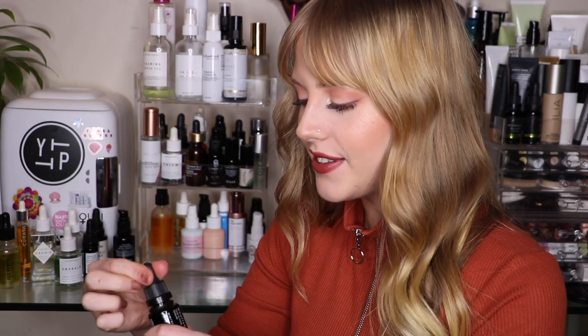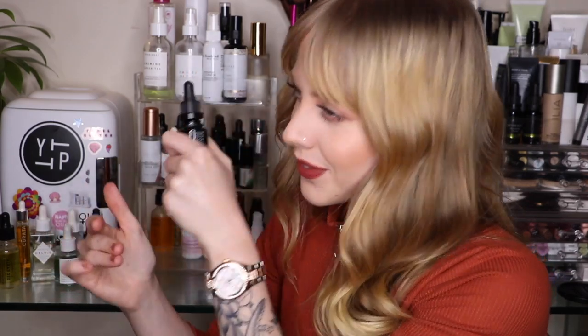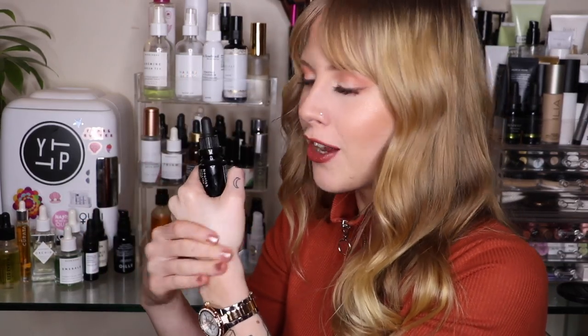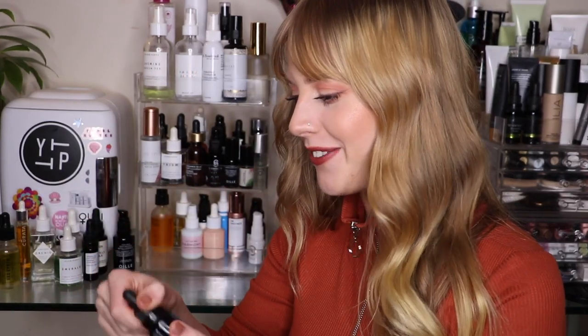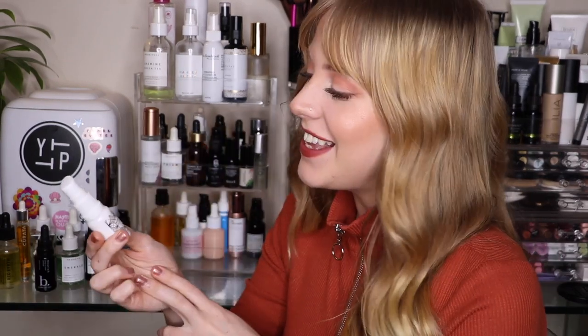Next is from Beneath Your Mask — their Nourish Skin and Hair Serum. This smells amazing. It has a hemp oil base which is super lightweight on the skin. I got it in a Beauty Heroes Indie Beauty Discoveries box — I have a video on that as well. It has lemongrass in it, which gives it a really nice rejuvenating scent, kind of like the OSEA Undaria Body Scrub. Beneath Your Mask is a great brand with a really cool story behind them.